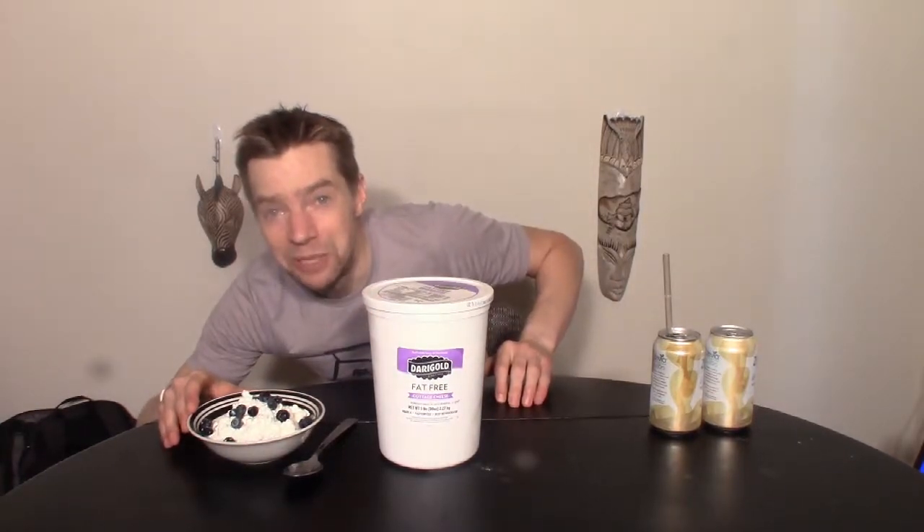If you've seen some of my older videos, you might know that every now and then I do my grocery shopping at this restaurant supply store. I walked by these five pound jugs of cottage cheese. Five freaking pounds. When I saw this, this is definitely a food challenge.